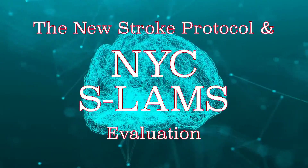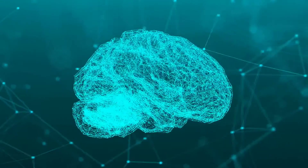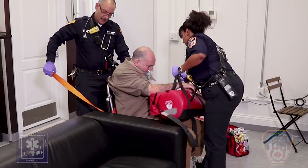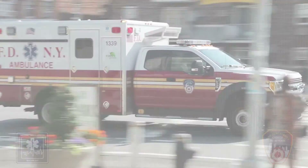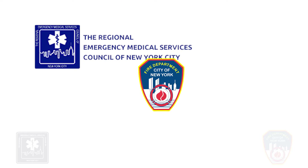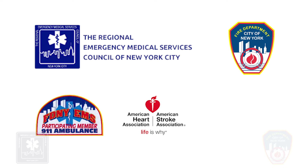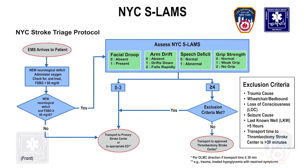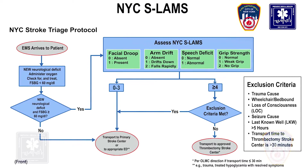The New Stroke Protocol and NYC SLAMS Evaluation. In this video, we will demonstrate the new pre-hospital protocols for the treatment and transport of suspected stroke patients for EMS providers. REMAC and FDNY have been working with regional hospital partners, the American Heart Stroke Association, and New York State to coordinate the change in stroke systems of care. The new NYC REMAC protocols and stroke scale, NYC SLAMS, is a result of this work.